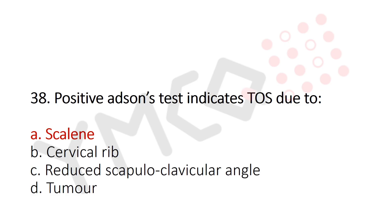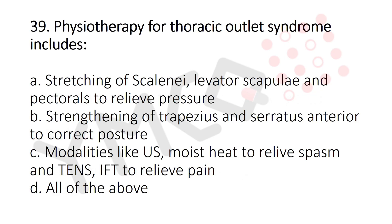Now let's move to question number 39. Physiotherapy for thoracic outlet syndrome includes: Option A: Stretching of scaleni, levator scapulae, and pectorals to relieve pressure. Option B: Strengthening of trapezius and serratus anterior to correct posture. Option C: Modalities like ultrasound and moist heat to relieve spasm and tension. Option D: IFT to relieve pain. Option E: All of the above. And the answer is Option D: All of the above.